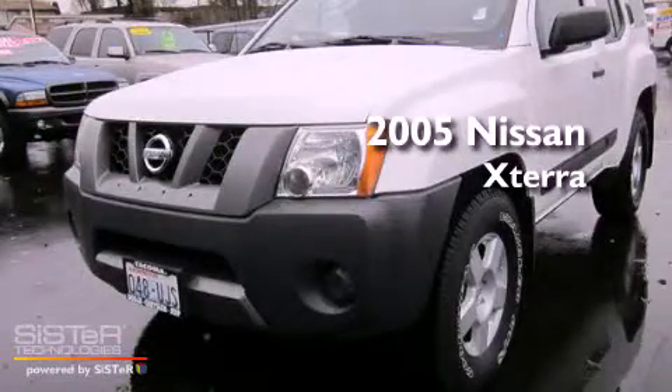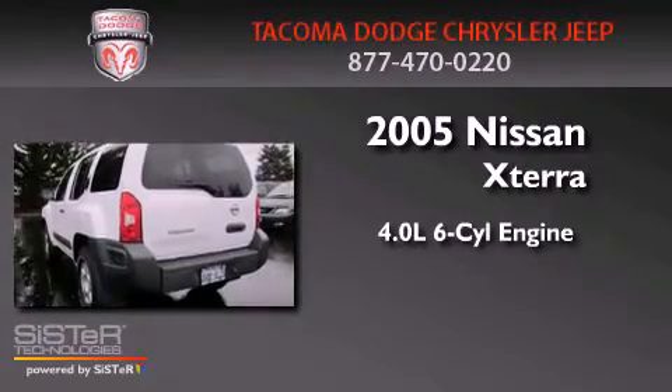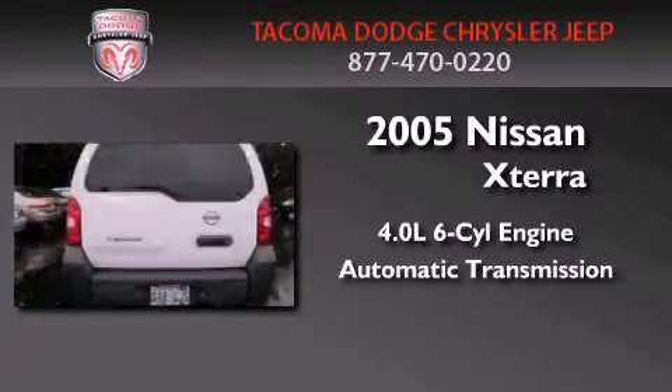This is a 2005 Nissan XTERRA. It has a 4.0-liter six-cylinder engine, an automatic transmission, and four-wheel drive.